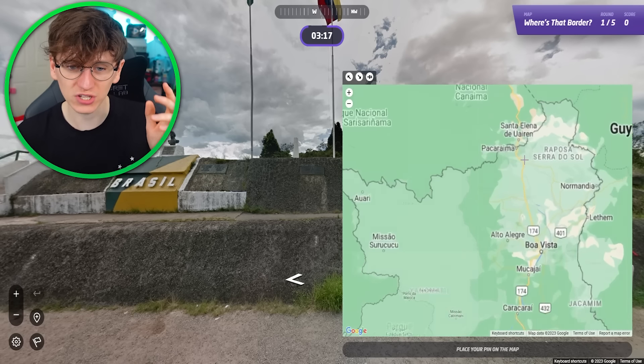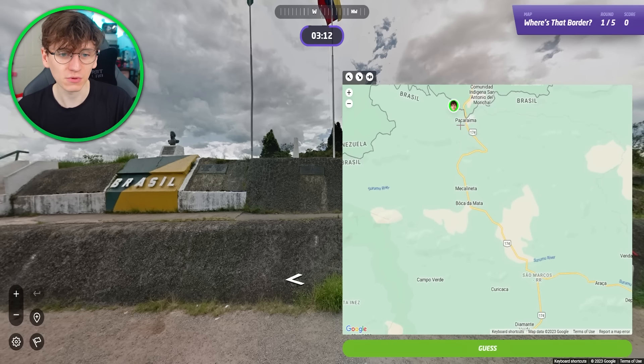Which country border is this? I'm at a random country border somewhere in the world and I have to work out which country border this is. There's Brazil and there's Venezuela — a tricky one to begin with. So the Brazilian part of the Venezuelan border is all of this area, so I still have to try and work out which of these it is.